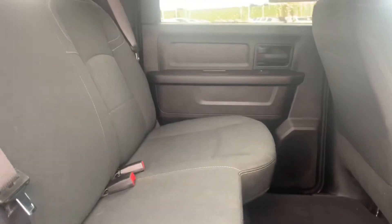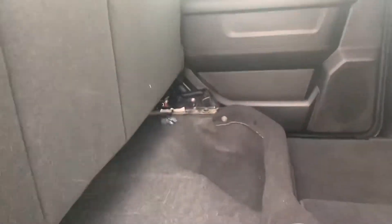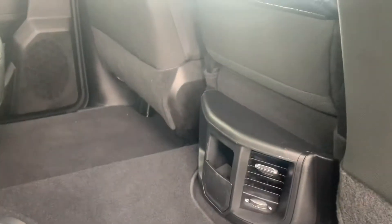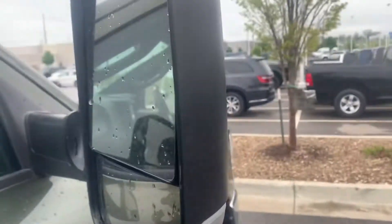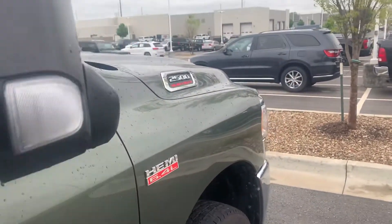Beautiful cloth interior. This one is a 2022, so not a whole lot of damage, not a whole lot of miles. No storage boxes underneath, but it does have rear AC vents and seating for six, which is nice. You also get your nice tow mirrors — if you want to rock it like a moose, feel free.